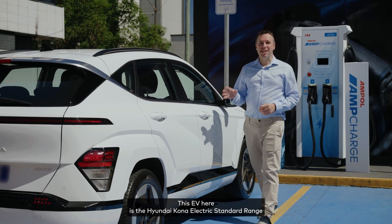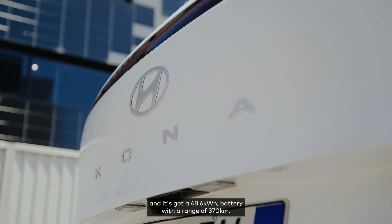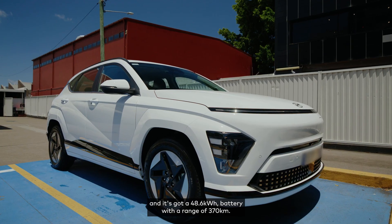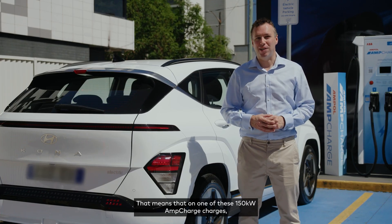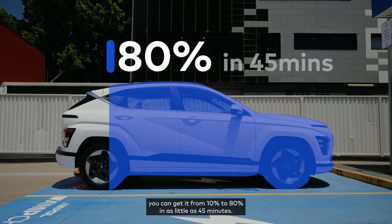This EV here is the Hyundai Kona Electric standard range, and it's got a 48.6 kilowatt hour battery with a range of 370 kilometres. That means that on one of these 150 kilowatt AmpCharge chargers you can get it from 10% to 80% in as little as 45 minutes.